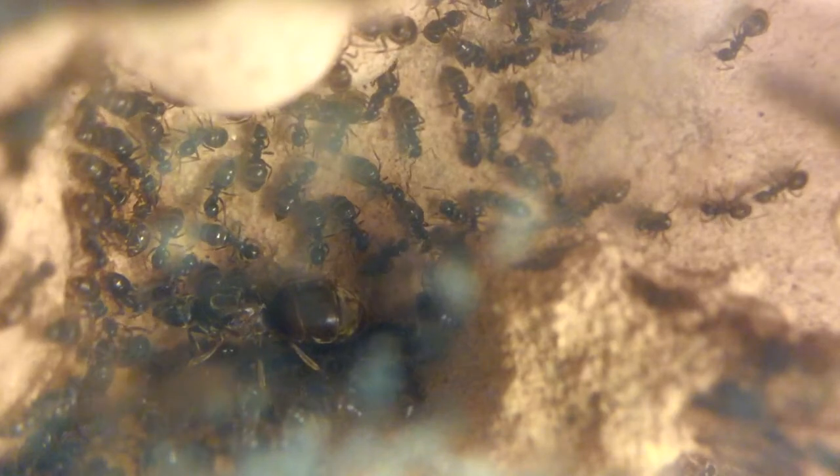I've only been refilling their water in the water tower on the outworld, so that's where they've mainly been getting their water. This is also because I didn't want to disturb the colony in case the water leaked through, since that does happen if I add too much water in the water tower.